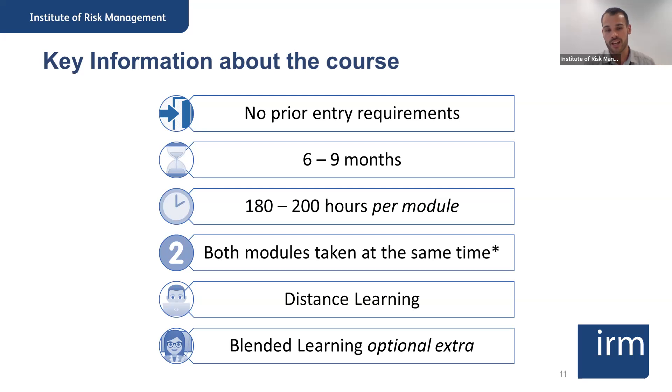Each of the two modules takes roughly 180 to 200 hours to complete, depending on your approach to learning. That 180 to 200 hours accounts for reading the essential reading — you're pointed to which parts are relevant — plus the activities in Moodle that get you to think about what you've learned, doing specimen questions, going on the discussion forum, and any revision. It's not 180 hours of reading alone — it's you planning time, taking time for different activities. Some people take less, some more.